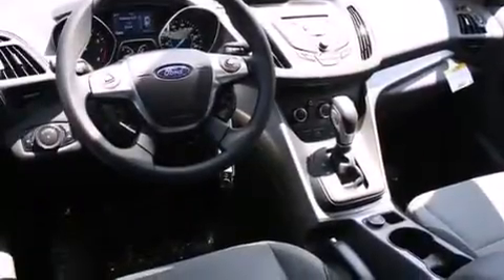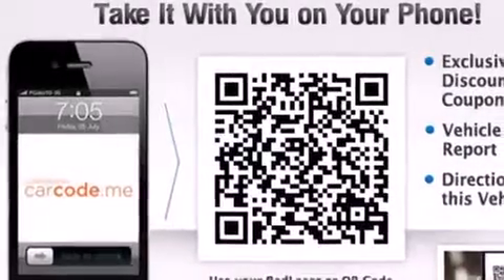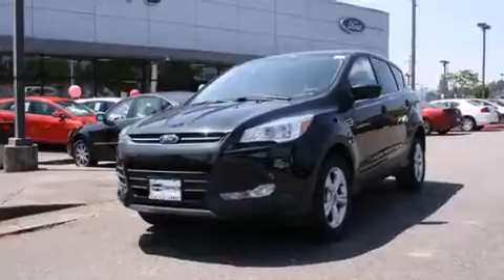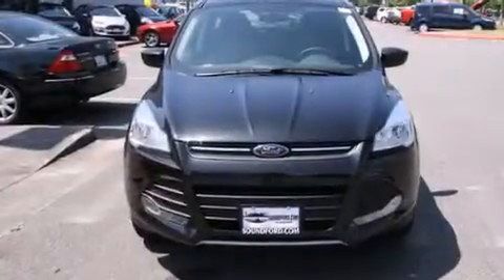The following features are also included: a multi-function display, air conditioning, cruise control, rear curtain airbags, rear seat childproof door locks, a pass-through rear seat, steering wheel mounted controls, full power accessories, a rear window defroster, and Microsoft Sync.